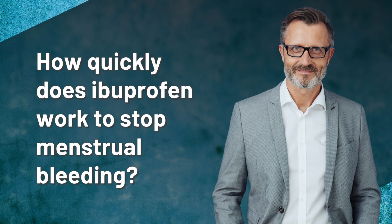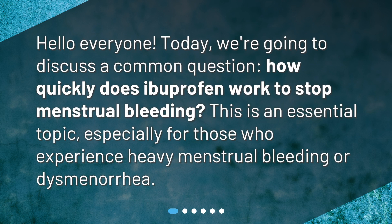How quickly does ibuprofen work to stop menstrual bleeding? Hello everyone. Today, we're going to discuss a common question: how quickly does ibuprofen work to stop menstrual bleeding? This is an essential topic, especially for those who experience heavy menstrual bleeding or dysmenorrhea.